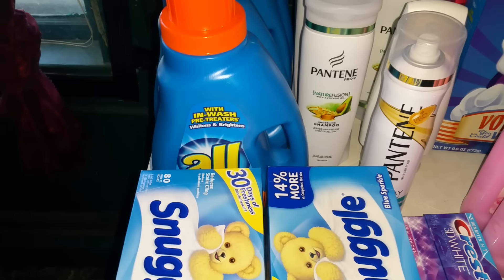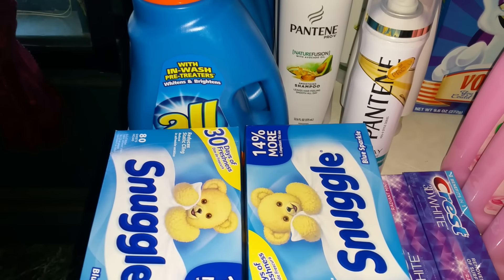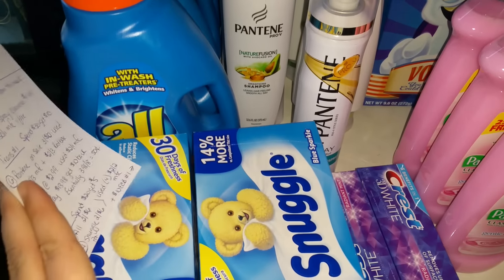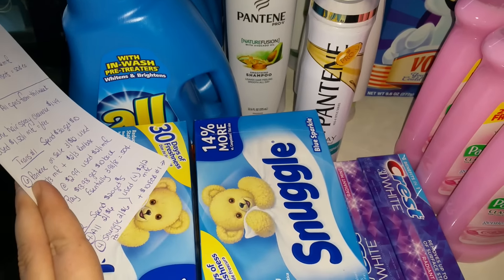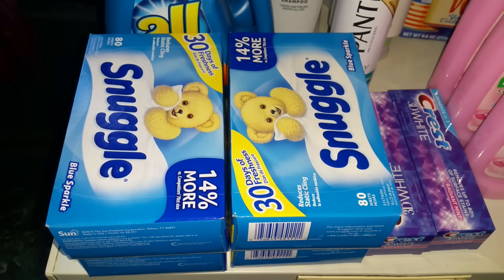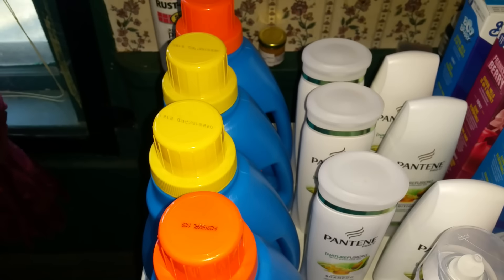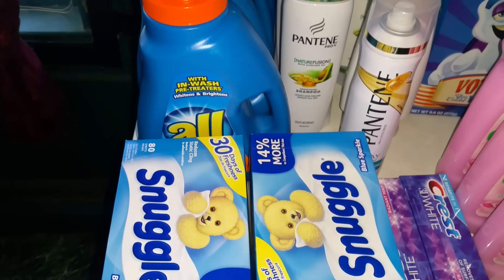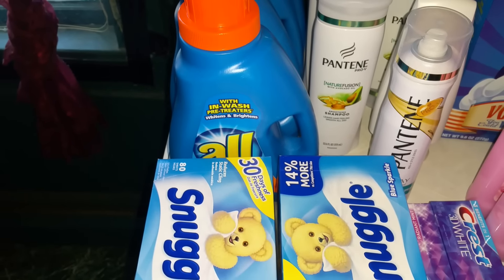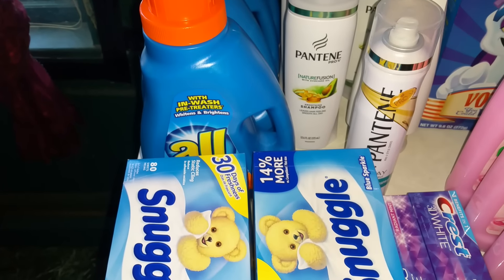It's a spend $20 get $5 deal. I could have done 6, 12, 18 and just one of those items, but I wanted to be able to use my other two-dollar coupon, so I did get four of the Snuggle dryer sheets and four of the All laundry detergents. I used four of the two-off-two manufacturer's coupons.